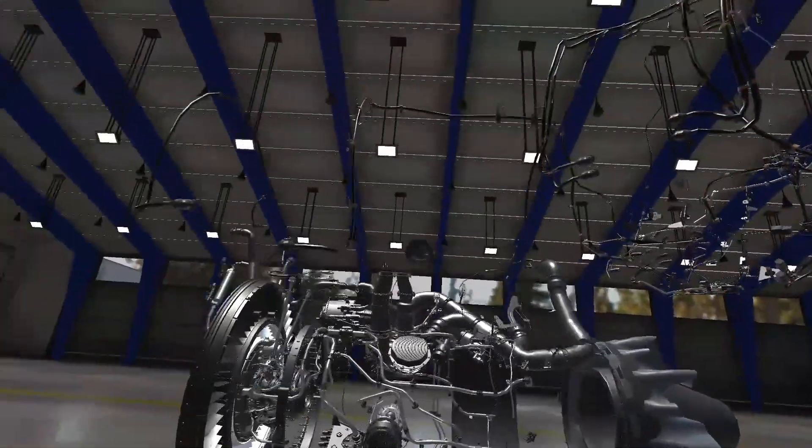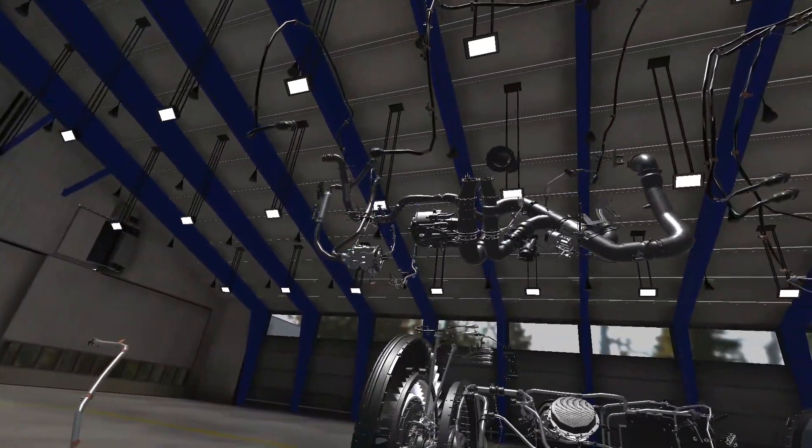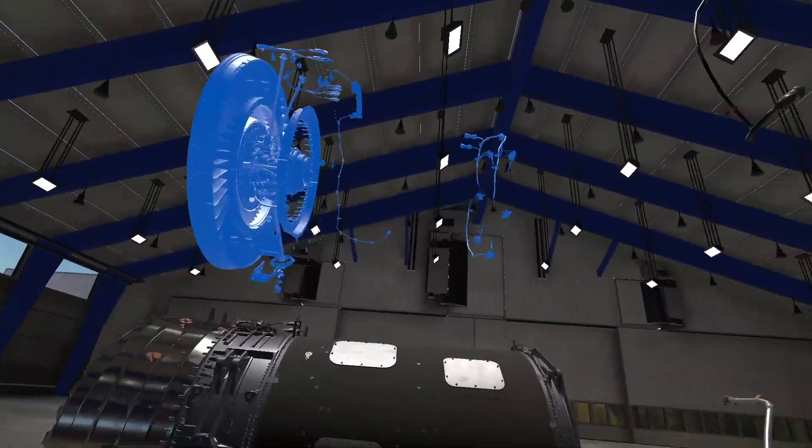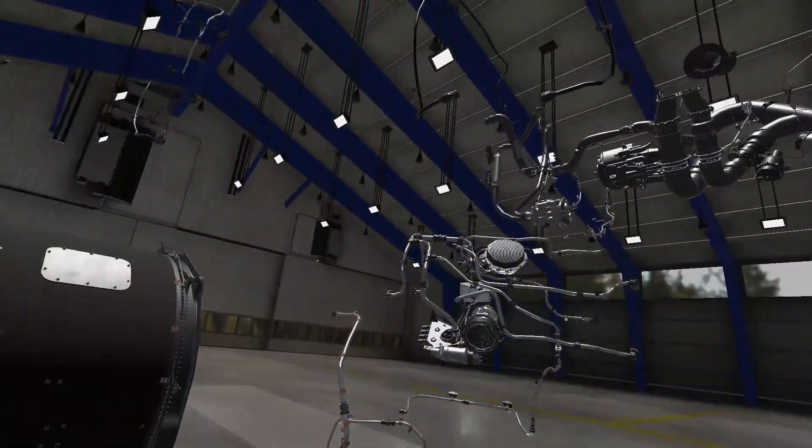Rolls-Royce's virtual reality system showed me the benefits of this training, and I expect we'll see a lot more of it in the future, whether or not we're still dealing with a pandemic.